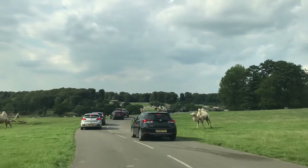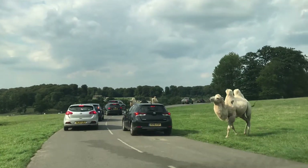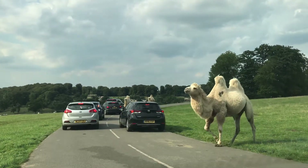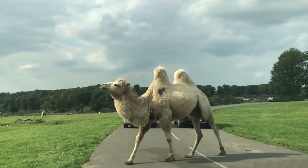They live in North Africa and are one of the best adapted mammals for living in the desert — so good, in fact, that they can go without water for an incredible nine months. Imagine that.